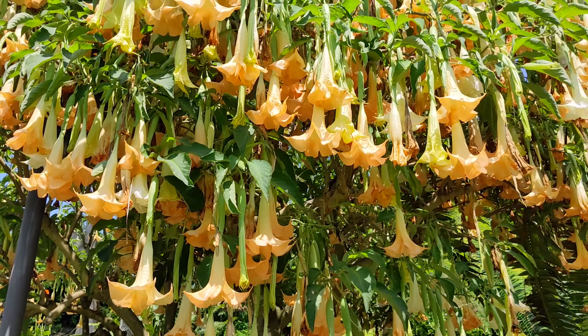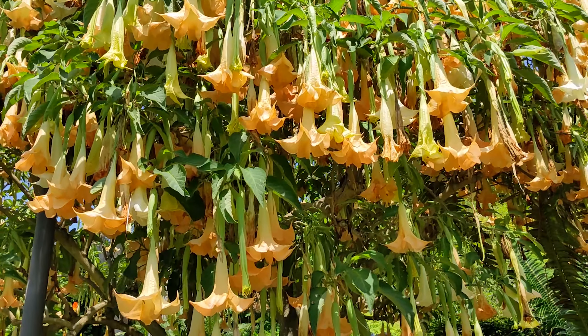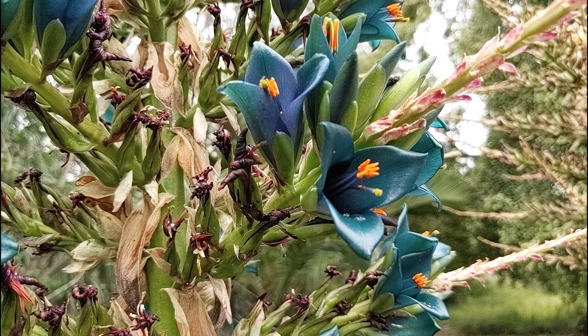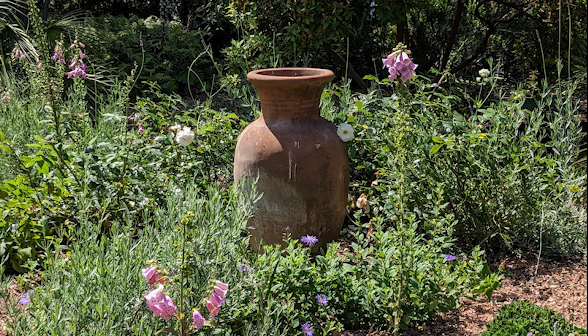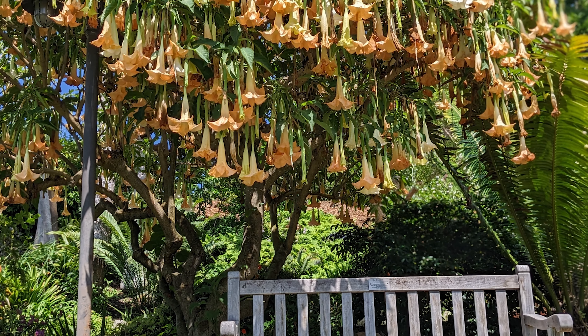I had to take a video of this because this entire angel trumpet tree was buzzing with bees, and it was absolutely gorgeous. It's a flower I really love, and you see it a lot in Louisiana. If you are in San Diego, you owe it to yourself to check out the Botanical Garden. It is a beautiful oasis and definitely a place to spend some time praying, meditating, and chilling out. Do not sit under that trumpet tree though, because the entire tree was buzzing with bees. But it was beautiful, y'all.